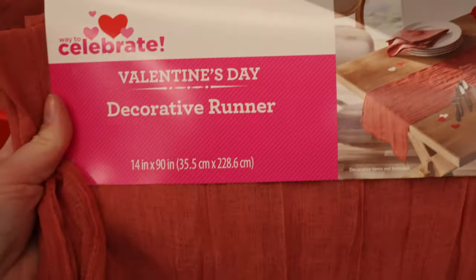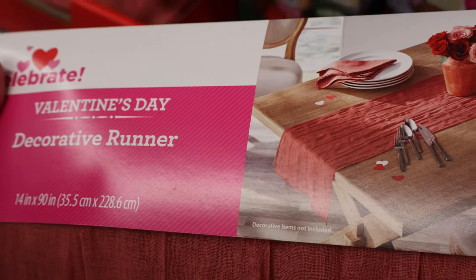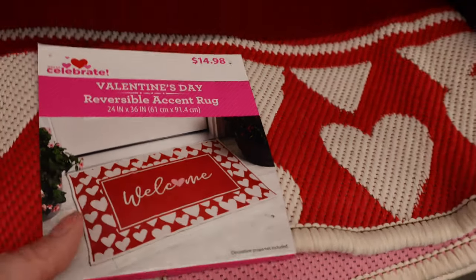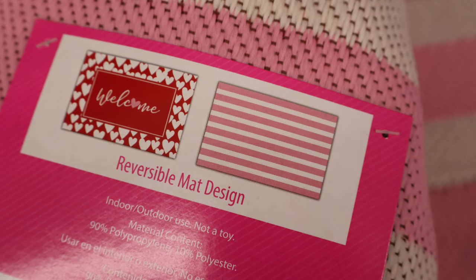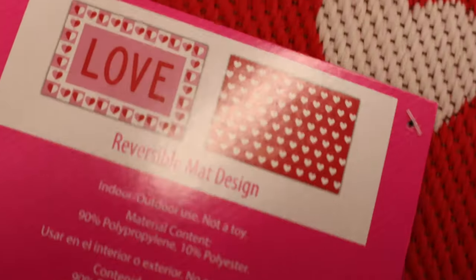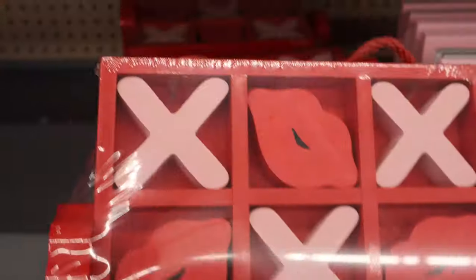We have some welcome mats — oh, I really like that. I don't have a welcome mat, and this one would be pretty easy to fold up and put away. It's double-sided — even better. These are the two options you get: reversible mat design, $14.98. Another reversible option — same price, pretty good size. These little tic-tac-toe game sets are quite precious: X's and Kisses, $6.98. You get five of each of the pieces.